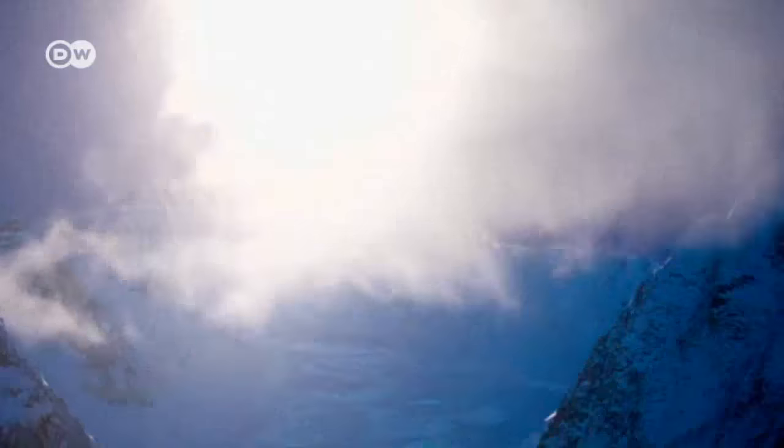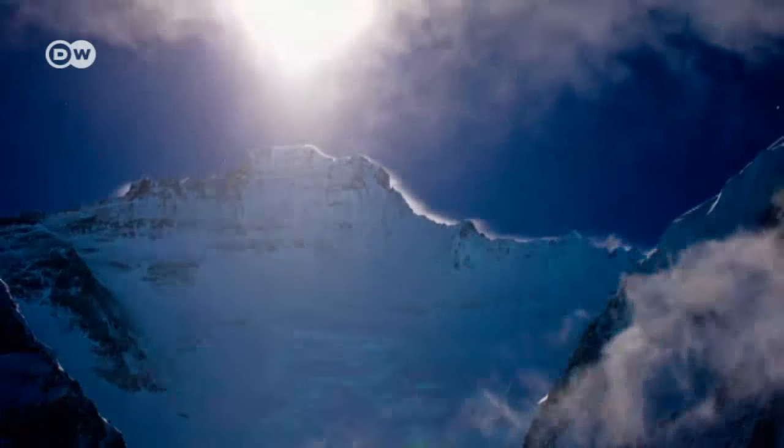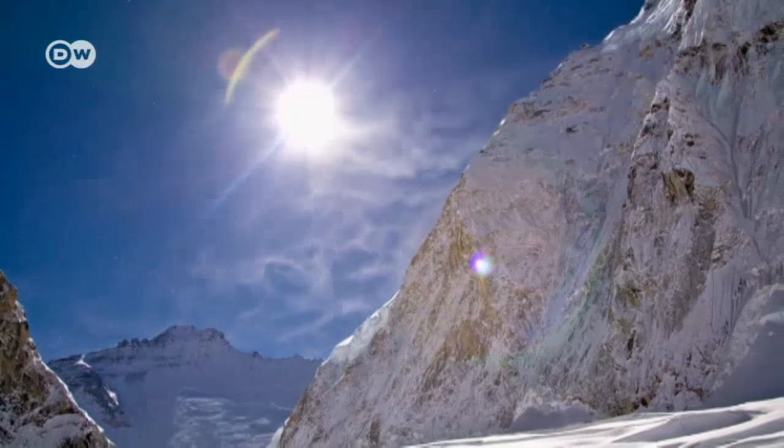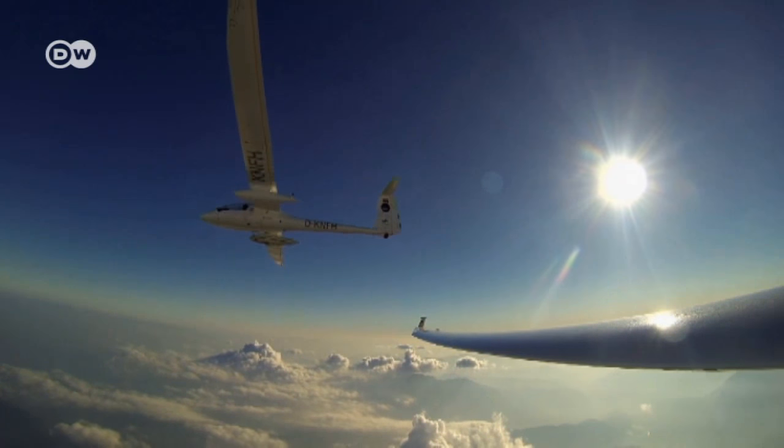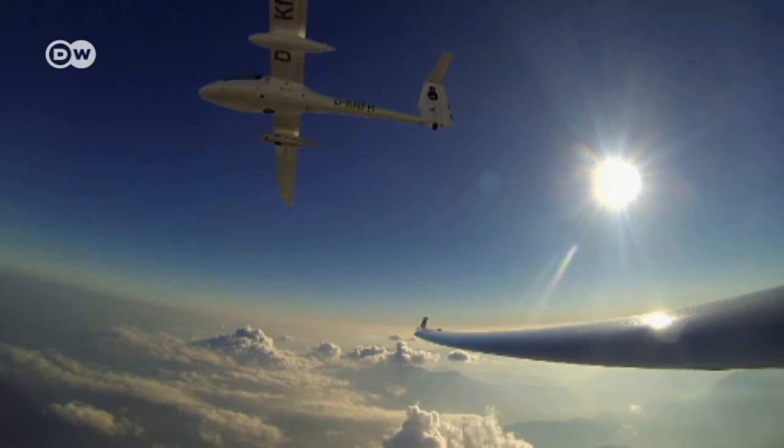Mount Everest, the highest mountain in the world. A legendary peak, conquered for the first time more than 60 years ago, but never surveyed with absolute accuracy.